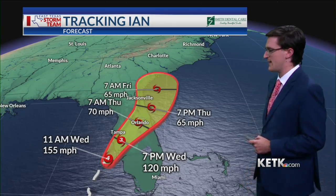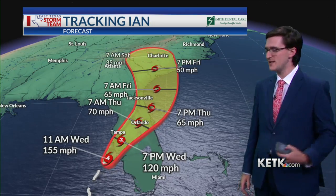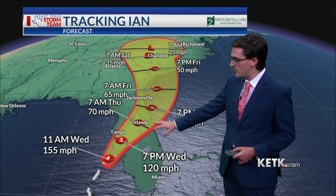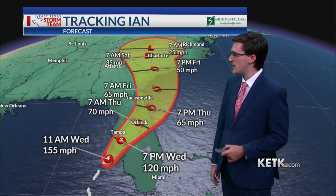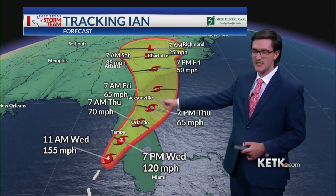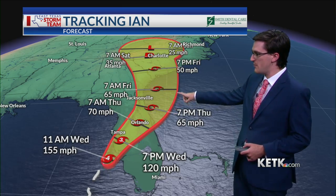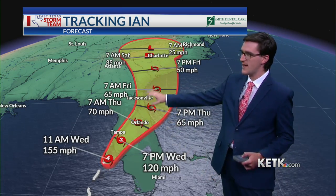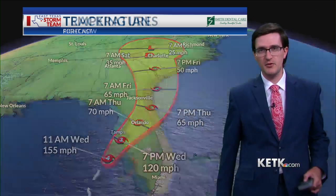From there, it will begin to weaken as hurricanes do once they move over land, because they lose the energy they've been getting from the ocean and they cannot survive over land for too long. It will weaken to a Category 1 hurricane and a tropical storm by the time it moves across the Orlando area, potentially moving back into the Atlantic Ocean where it could strengthen a little bit before making a second landfall in either South Carolina or Georgia as a tropical storm.